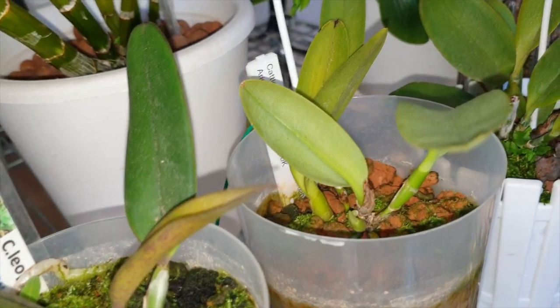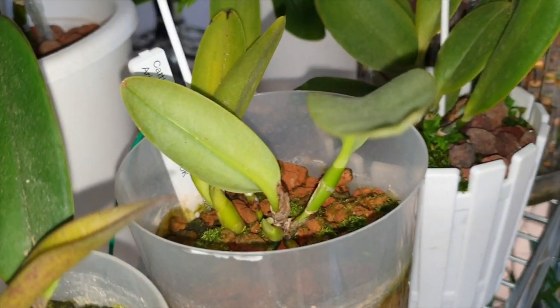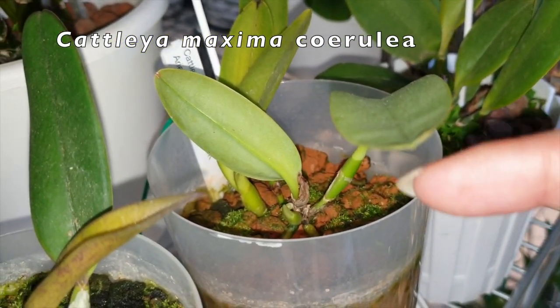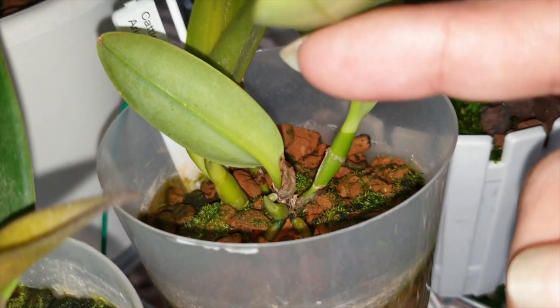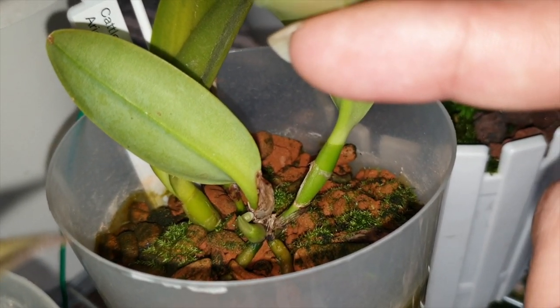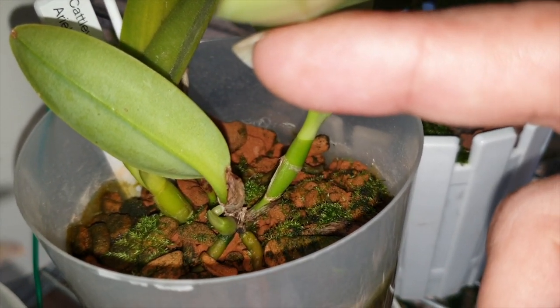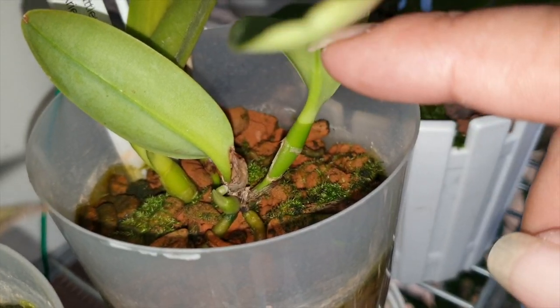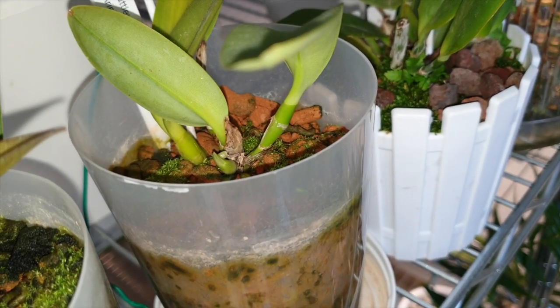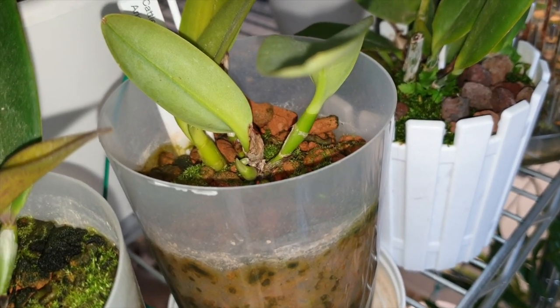Here's the Cattleya Maxima Cerula from the Orchid Room — Michael McCarthy and Melissa Walker. Look at that — the roots are happy, and there's a new growth. It's a bigger growth than what it was before — it's going to be a nice one, next size up.